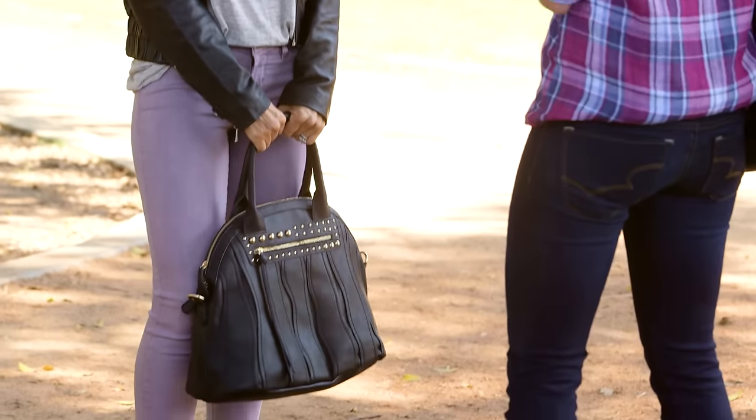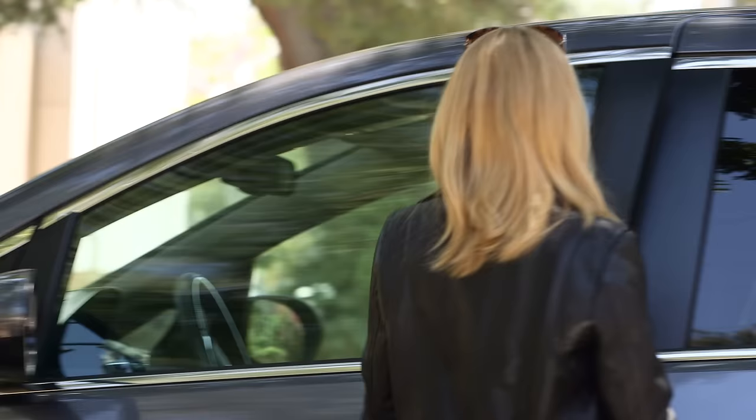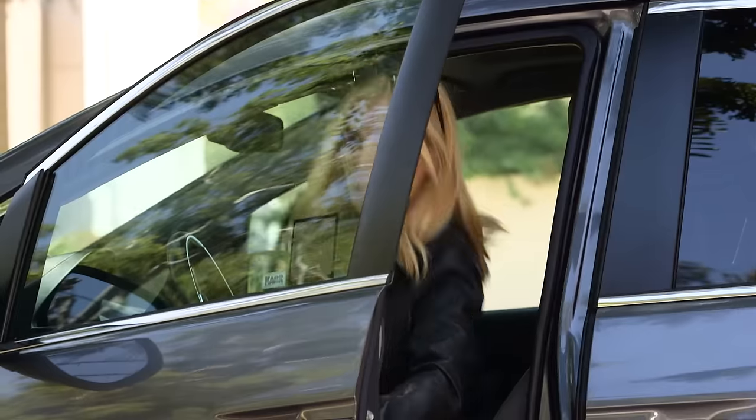To turn up your edge, try a leather jacket. With a studded dome tote and animal print flats, no one will ever know you drive a minivan.